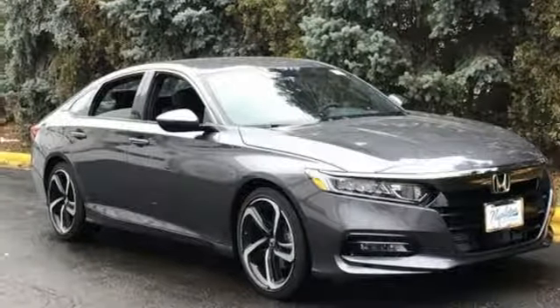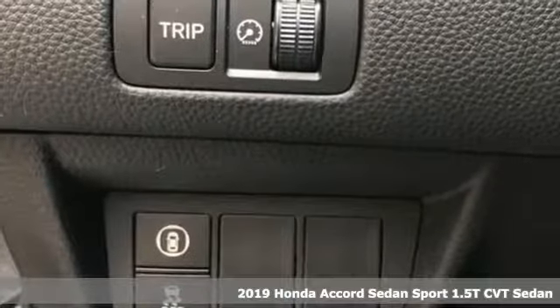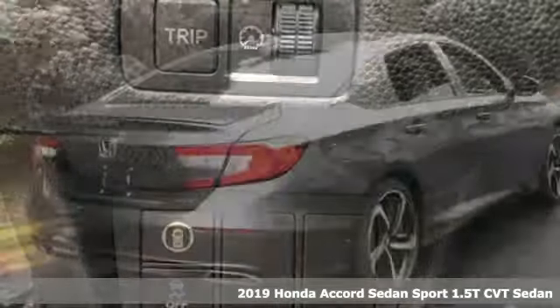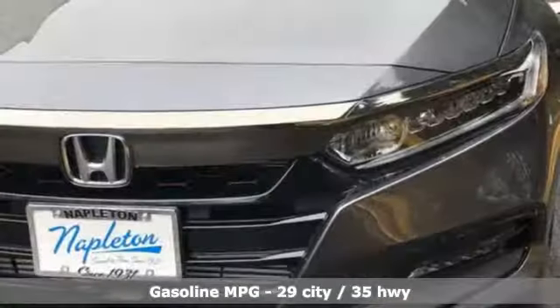Here's a new 2019 Honda Accord sedan. Honda made no compromises with this luxurious and practical Accord. And with features like these, every drive is a pleasure.